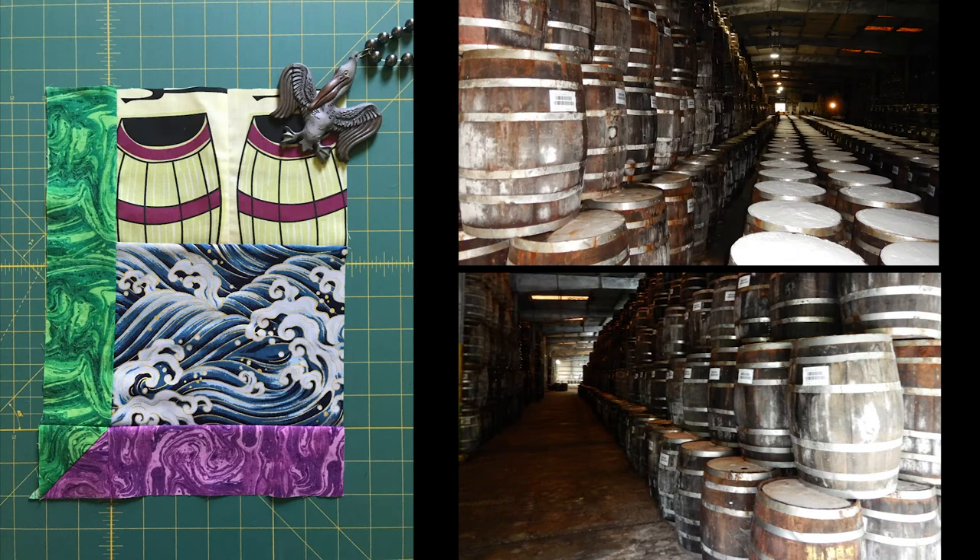The bottom left window pane shows the wooden casks that contain the Tabasco mash — peppers that had been ground into a salt mash and stored for three years. In September 2005, Hurricane Rita sent a surge of water that came inches from the production factory, but the warehouse and its 60,000 barrels of mash went under three feet of water.